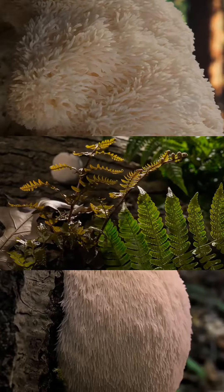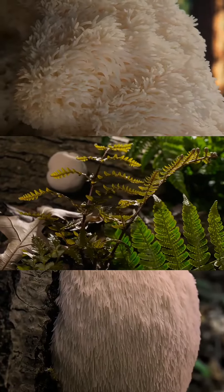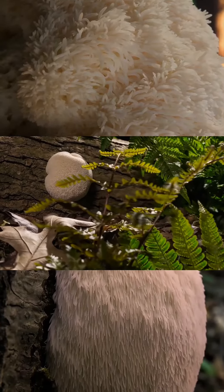If you've never had lion's mane before, it is a weird-looking mushroom, and when you cook it, it apparently has the consistency of some kind of seafood, but I've never eaten it itself — I've only taken the supplemental form that we have here.